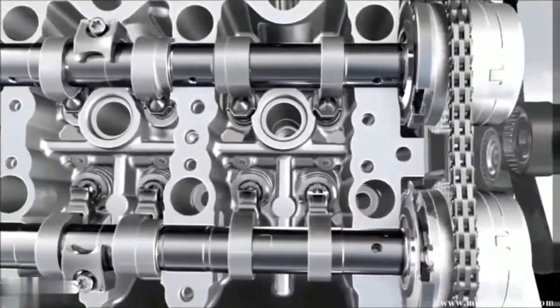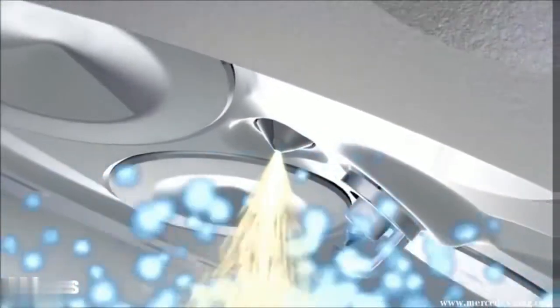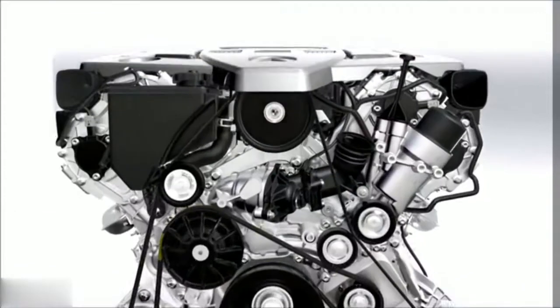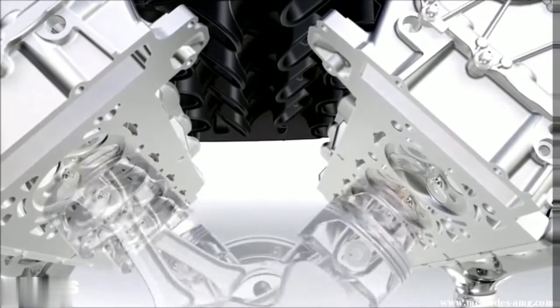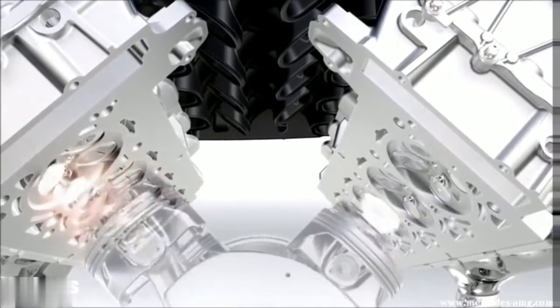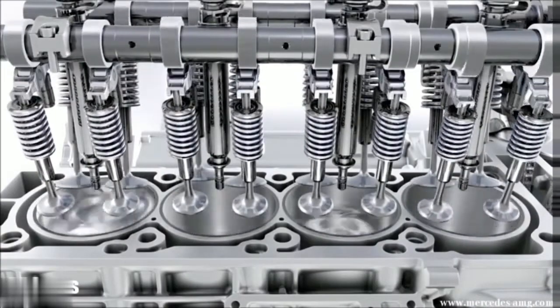These components boost performance and are the basis for more efficiency. A particularly consumption-reducing technology is the cylinder cut-off. Driving program C deactivates cylinders 2, 3, 5, and 8 in driving situations requiring less power.